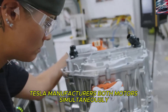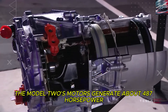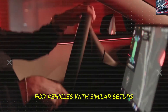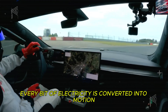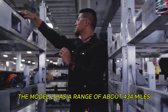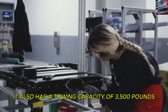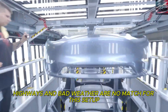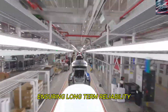Tesla manufactures both motors simultaneously on a single production line, reducing costs by 73% compared to the old way of building them. Altogether, the Model 2's motors generate about 487 horsepower — far above the 342 horsepower average for vehicles with similar setups. The system achieves 94.7% energy efficiency, meaning almost every bit of electricity is converted into motion rather than wasted as heat. The Model 2 has a range of about 434 miles on a single charge, a towing capacity of 3,500 pounds, and dual cooling systems to prevent overheating during aggressive driving, ensuring long-term reliability.